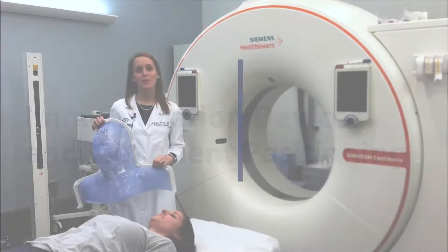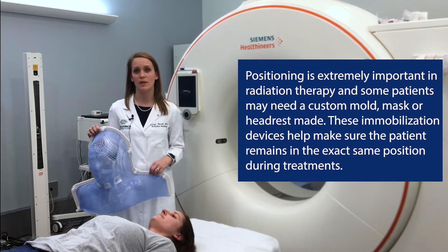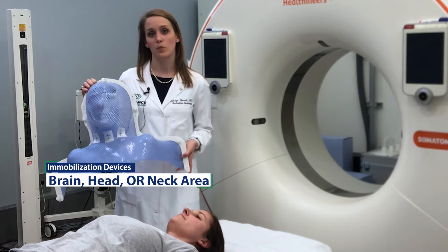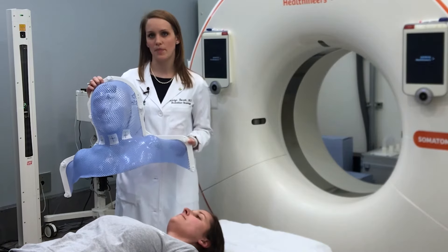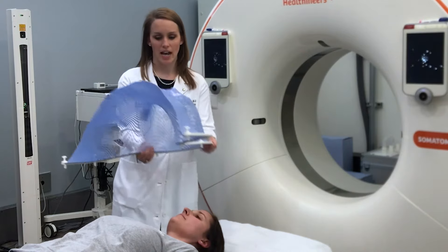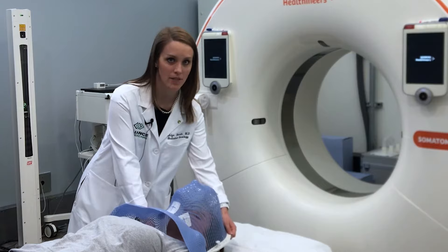So we're going to talk a little bit about the devices that we use to position you for radiation treatment. Again, this depends on your particular situation. So for patients having treatment in their brain or their head and neck region, we will probably make a mask for you. Yours may not look exactly like this, but it'll be something like this. So when the mask is warm, it will actually stretch down over your face and shoulders to hold you in the same position each day for treatment.